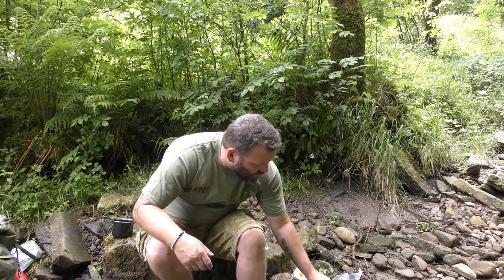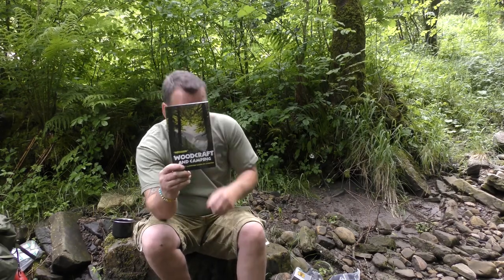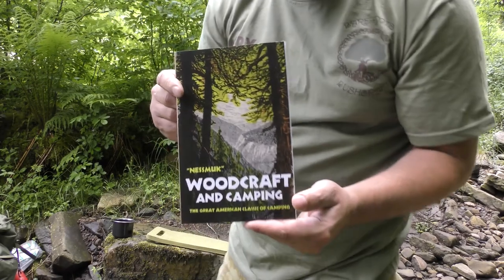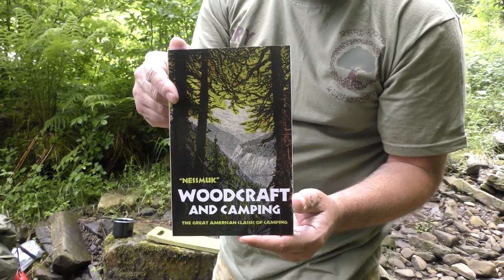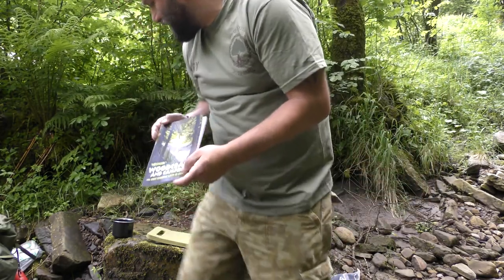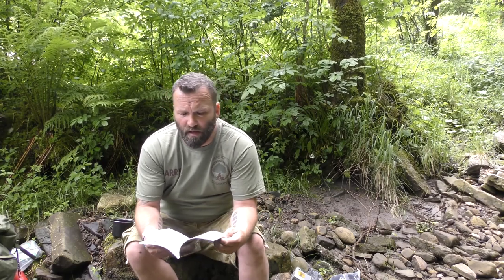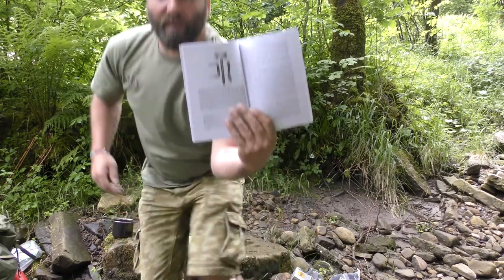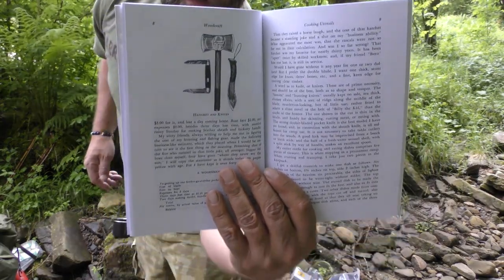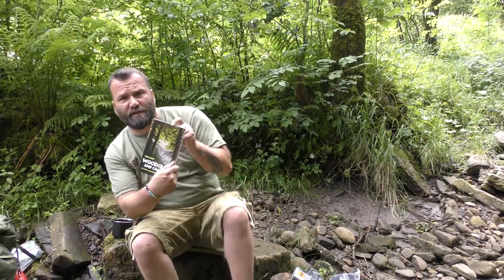Prize number three is this book called 'Woodcraft and Camping.' I've read this book cover to cover — not this copy, this is a brand new copy I'll be sending out. It's all about camping trips, a bit of fishing, by a guy called Nessmuk. There's a little bit about shelters, knives, axes, that sort of thing. It's an absolutely compelling read, one of my favourite reads of all time.